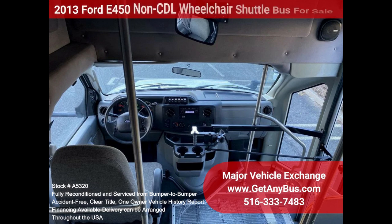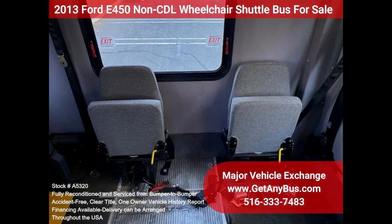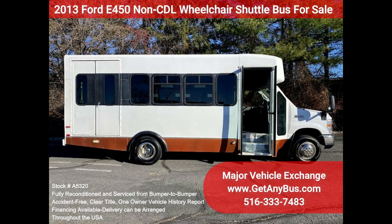A reclining driver's chair provides the driver with complete comfort on long trips. This premium-quality bus is spacious and can accommodate up to two wheelchair positions, guaranteed to provide passengers and drivers with a smooth and comfortable ride.